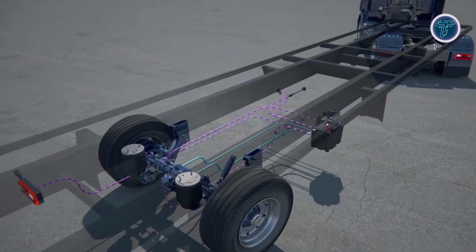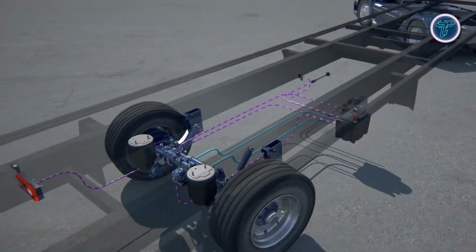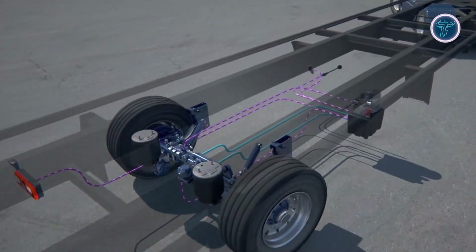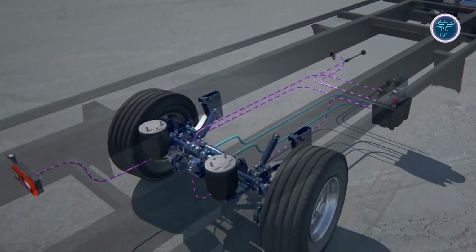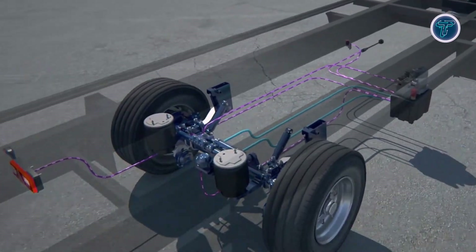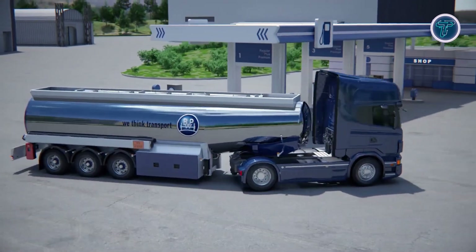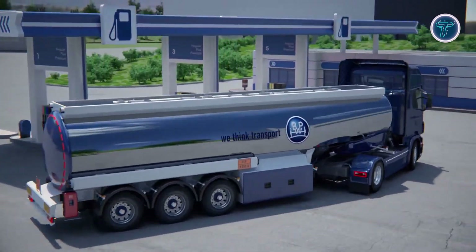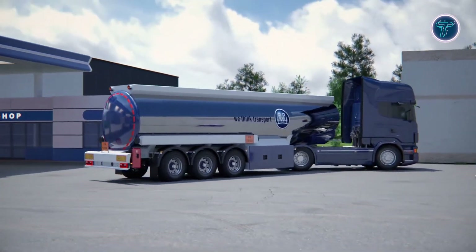Using advanced sensors like gyroscopes and steering angle detectors, the system automatically determines the correct steering angle, ensuring smooth directional adjustments. Designed for simplicity, ARC activates as soon as the truck shifts into reverse, requiring no additional input from the driver. It also offers manual override options for customized handling when needed. Installation is straightforward thanks to its plug-and-play design, making it fully compatible with BPW's self-steering axles.